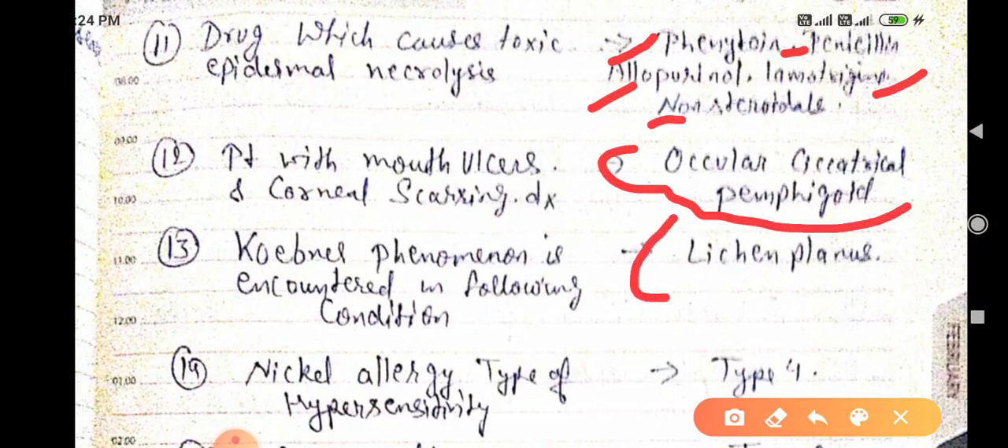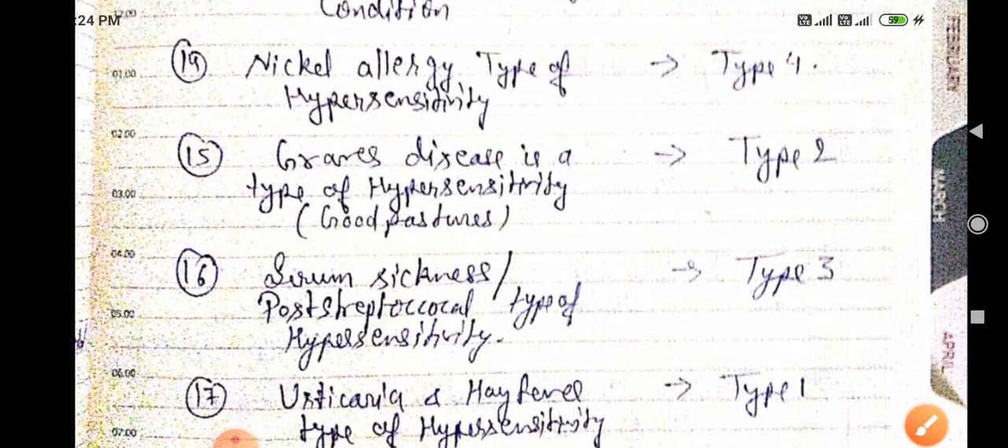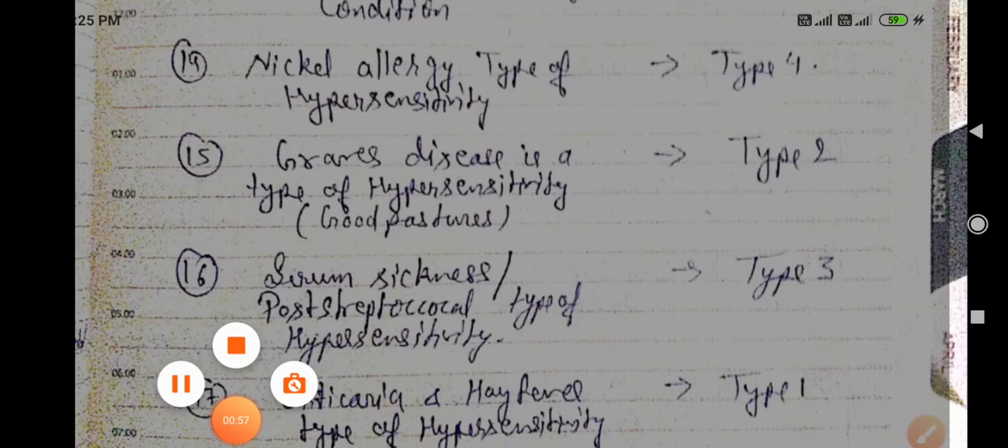Koebner's phenomenon is encountered in which of the following conditions? It is mainly seen in lichen planus.